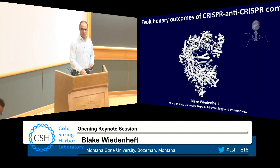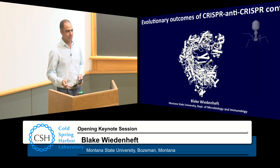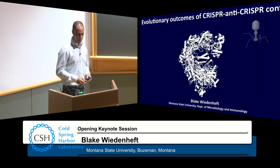Good evening and thanks so much for the opportunity to participate. Cedric already talked about CRISPRs and evolutionary tinkering, and those are the two concepts I wanted to talk about today. But the CRISPRs I'm going to talk about are the CRISPRs in bacteria and how they function in conflict with the virally encoded anti-CRISPRs.